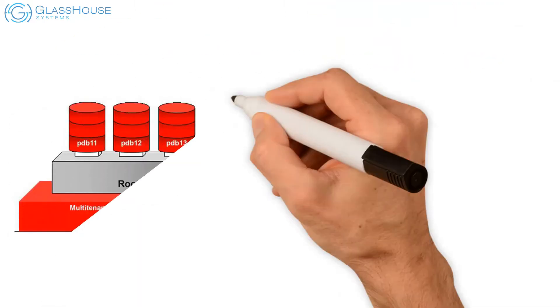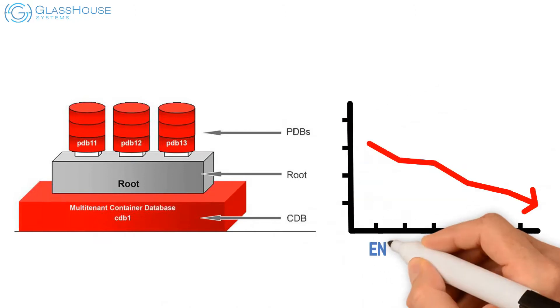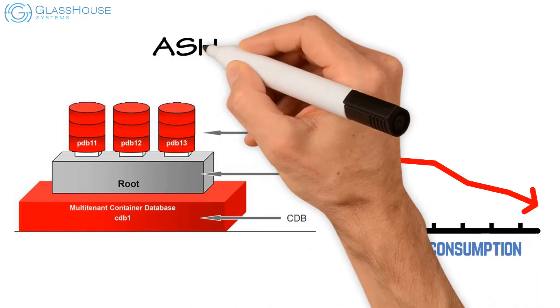Dynamically add Oracle multi-tenant pluggable databases. Dynamically reduce energy consumption. ASHRAE A3 rated.